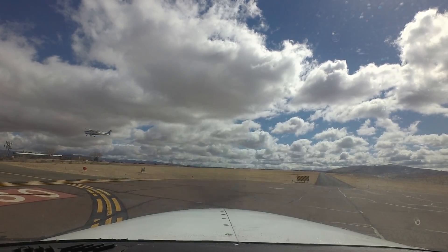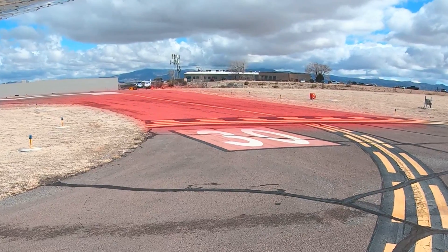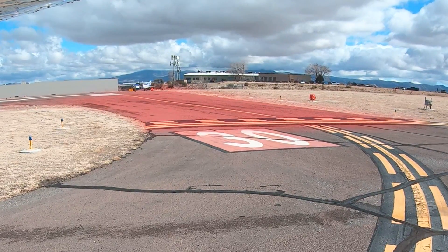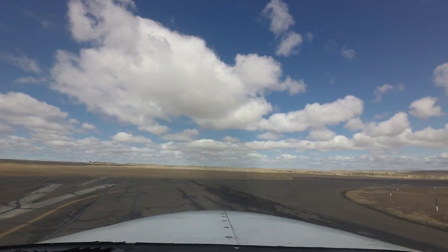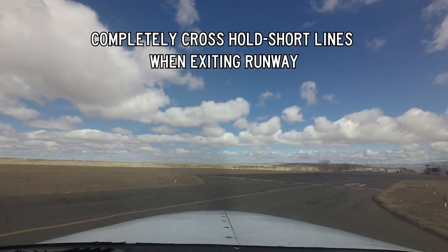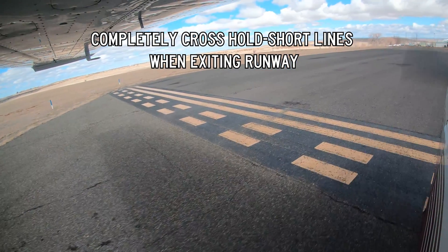At many airports, adjustments to runway safety areas have necessitated the movement of the runway hold short lines further away from the runway centerline, and sometimes pilots do not expect or realize this. Aircraft exiting a runway must completely cross the runway hold lines that are protecting that runway in order to be considered clear of the runway.